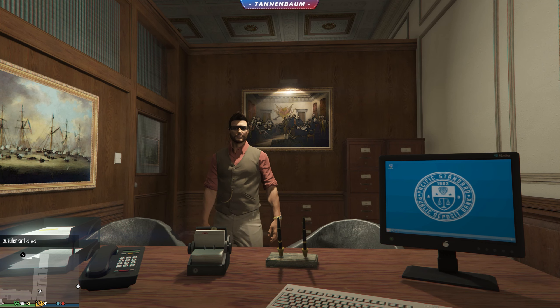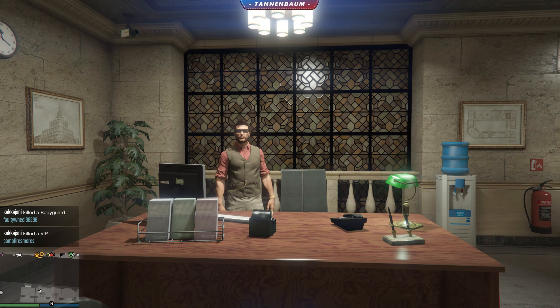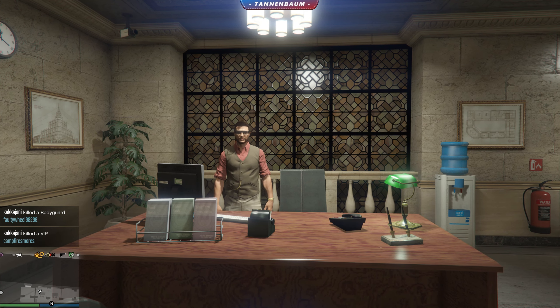Well, this looks like it could have some use in the future. Or maybe it had in the past — I don't know. Imagine a new heist in here, or a business battle. That could be my workspace if I was an NPC in this game.